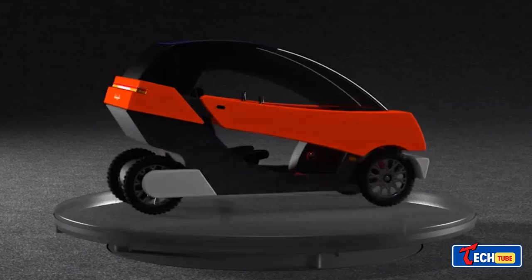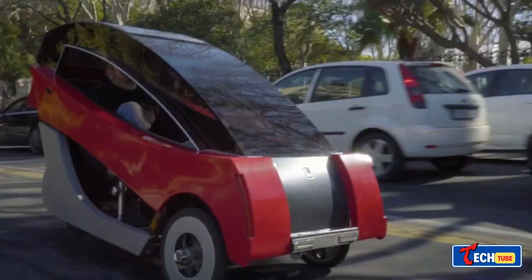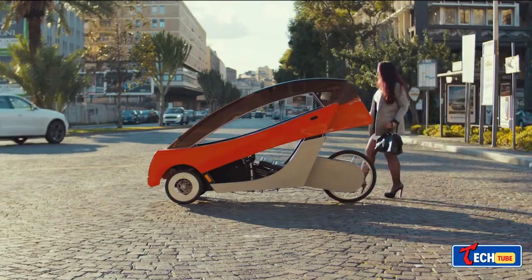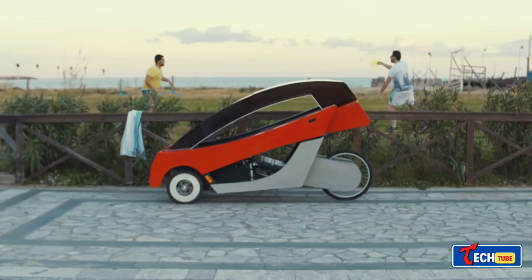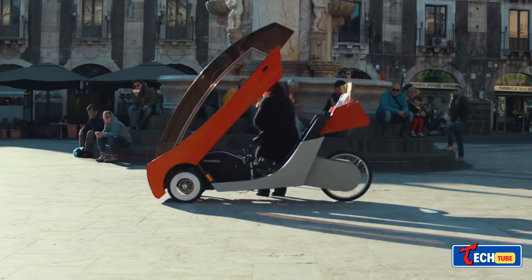Barbagallo X01 Electric Velomobile. An Italian-designed electric velomobile, the Barbagallo X01 offers a stylish, environmentally friendly, and easily maintainable option for urban transportation. It's lightweight, reaching speeds of up to 15.5 miles per hour and covering 43 miles on a single charge.